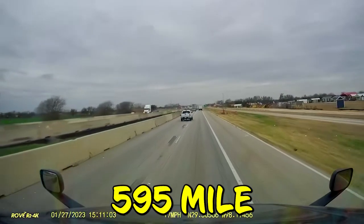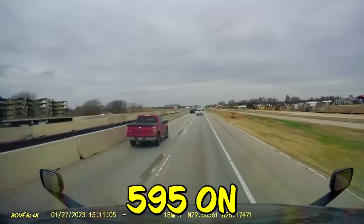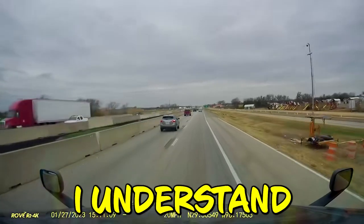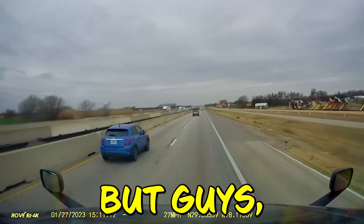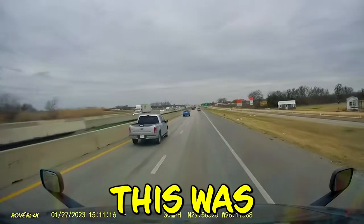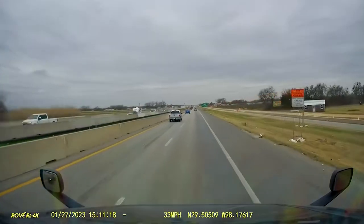That's westbound 595, mile marker 595 — he's out of the truck, giving some space. I understand loose straps can freak you out when you look in your mirrors, but guys, you have to take your safety into consideration. In my opinion, this was really reckless and dangerous, and completely unnecessary.